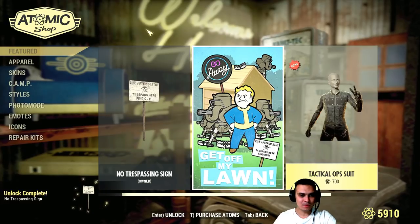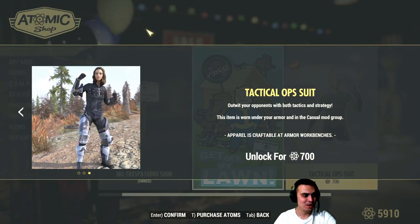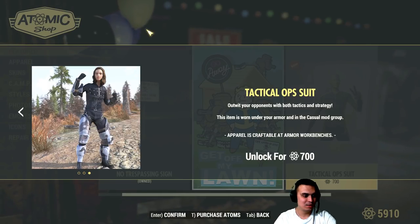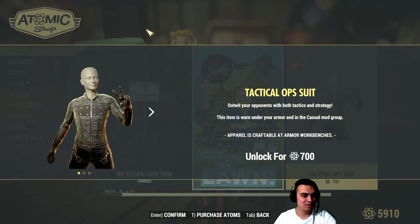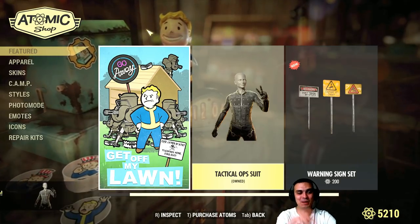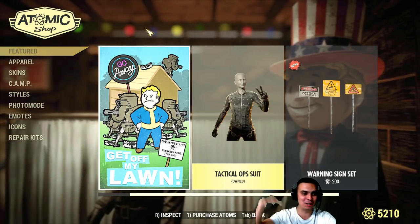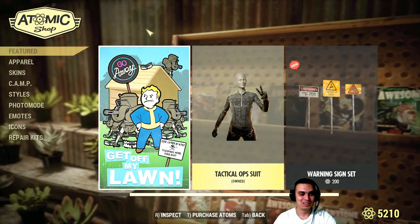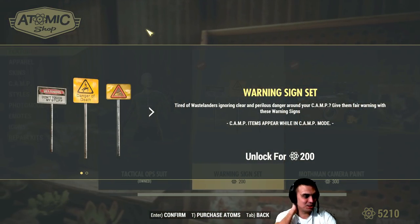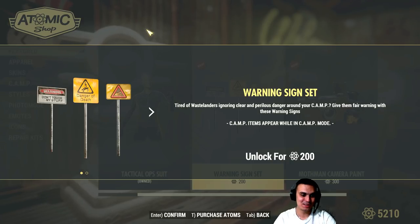Then we got this Tactical Ops suit — oh my lord. Is that only for the ladies? Oh, screw that, I'm getting it! I've been waiting for something like this for a very long time. Finally it's not Hollywood style, sunshine and rainbows — now we got some real good stuff. Warning signs: 'Danger of Death,' 'Don't Touch My Stuff' — that's cool for 200 atoms, let's go!